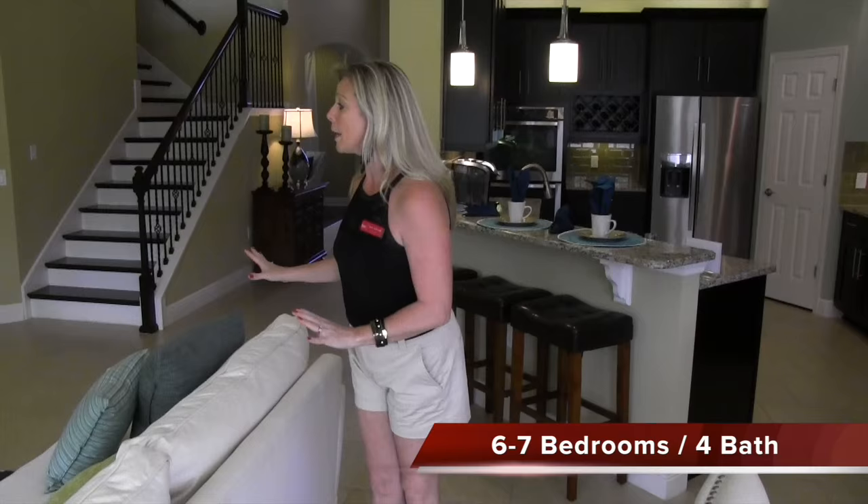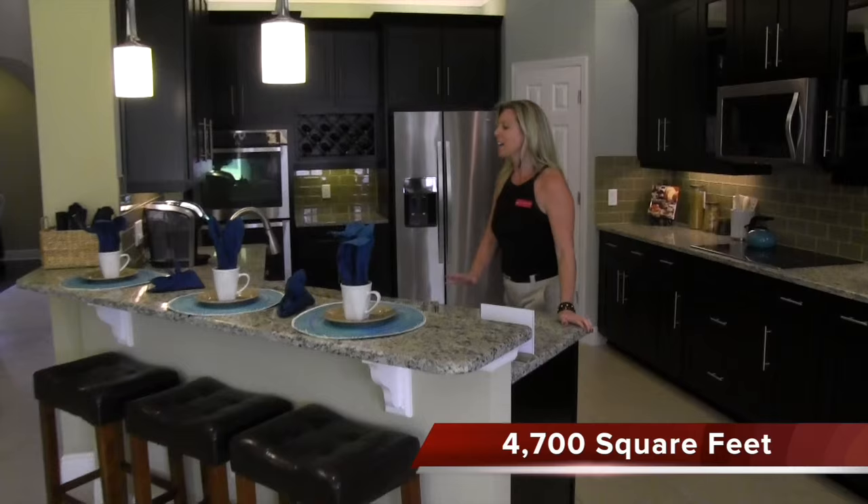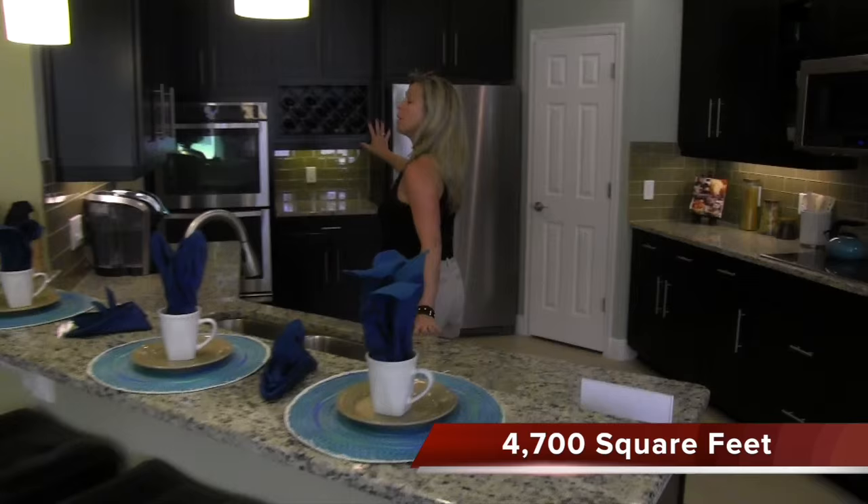Here we are in the hub of the home — your family room, your informal dining, as well as your kitchen. This is the downstairs hub of the home, but wait until you see what's upstairs — that's where all the fun is going to happen. Here we have a great family room space, informal dining, and look at this kitchen. I love the angles and the high-low countertops — this is really fantastic.